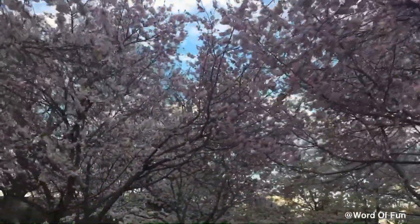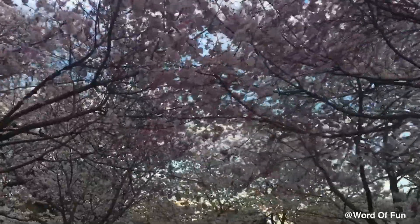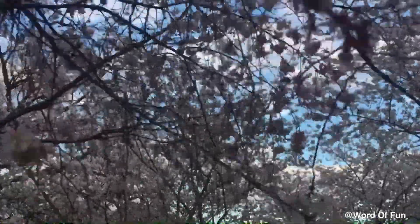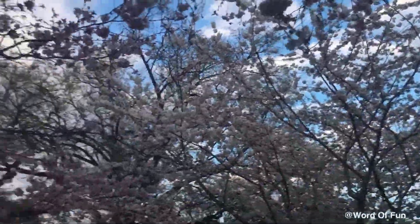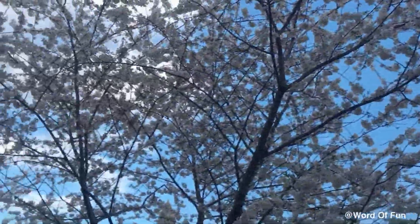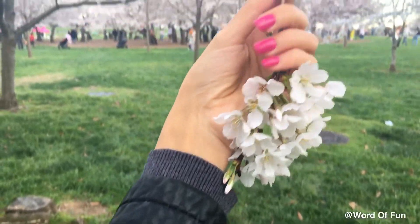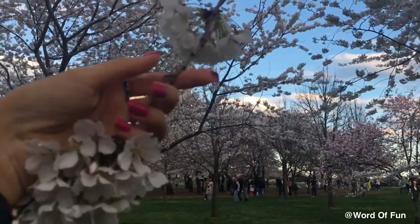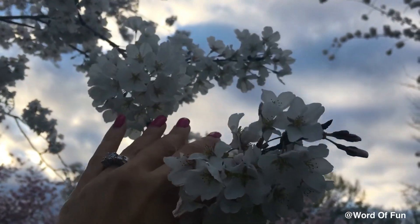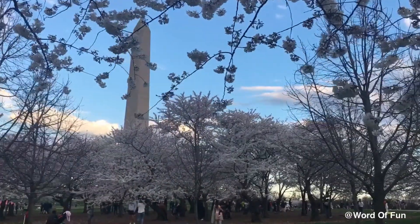Whoa, look at all these nice cherry blossoms around here. Aren't they so nice? Look at all the flowers. It's so nice here. Here are all the ones that I like to pick up. Aren't they so nice?